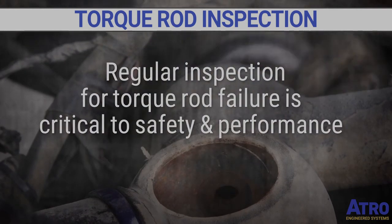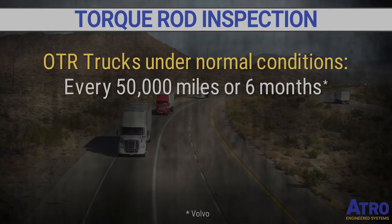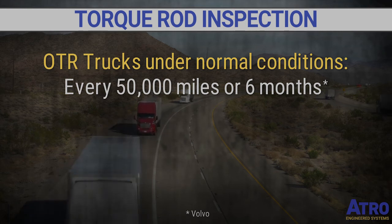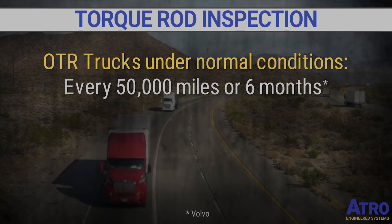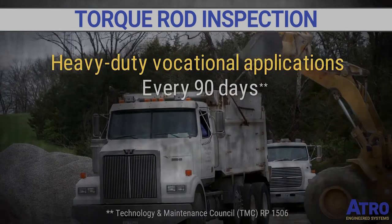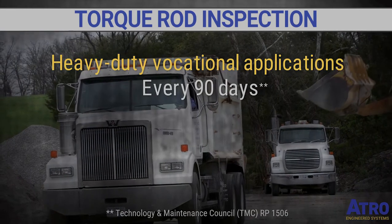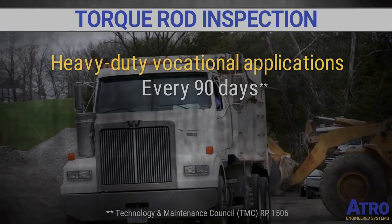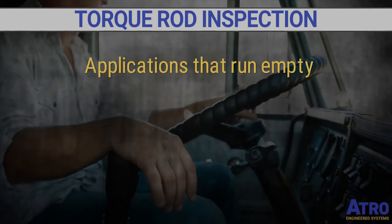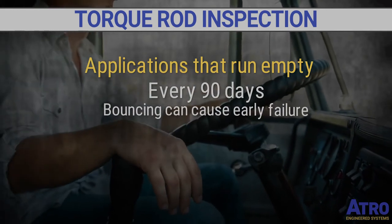What is regular inspection? Under normal conditions, over-the-road trucks should have torque rods inspected for wear every 50,000 miles or every six months. For heavy-duty vocational applications, torque rod inspections should be done every 90 days to prevent premature suspension component failure. Trailers that run empty should also have torque rod inspections every 90 days, as bouncing can cause premature failure.